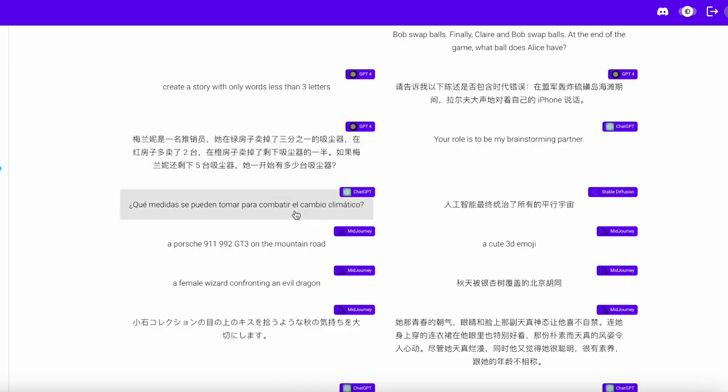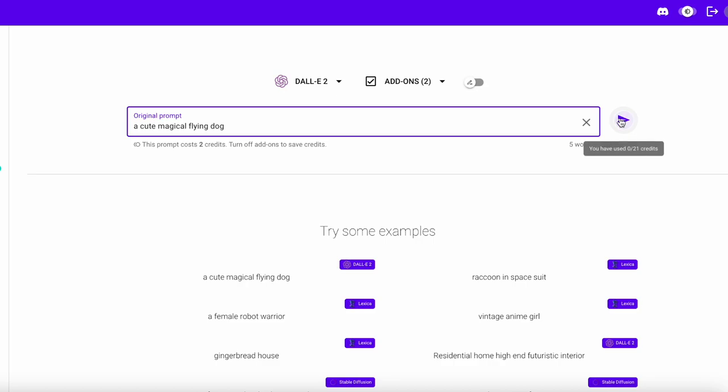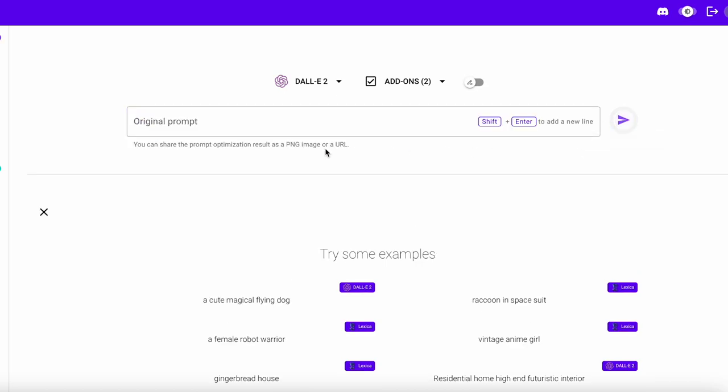The next one is called Prompt Perfect, and it basically automatically optimizes your prompt for ChatGPT, MidJourney, or Stable Diffusion. It can also construct a detailed prompt and give you a lot of knobs and dials to play with. You just enter what you want and it shows you a full prompt for it. Unfortunately I've used up all my credits so I'll have to add more to show you later.